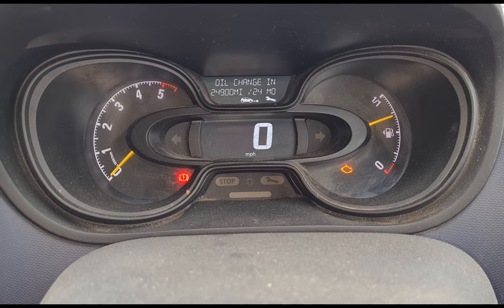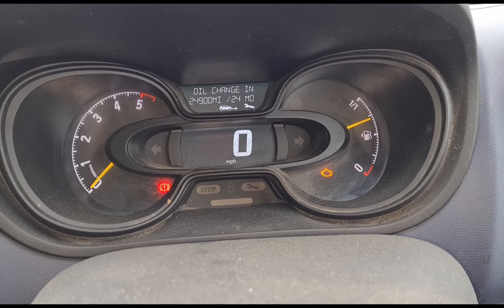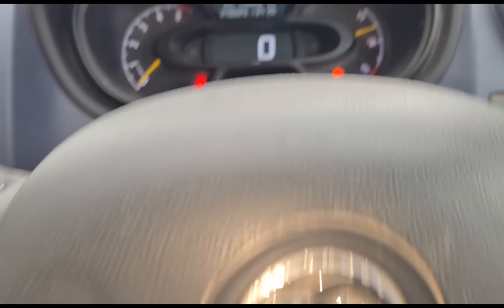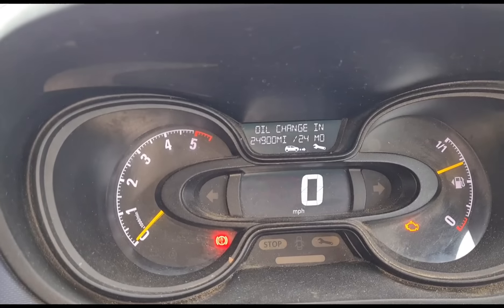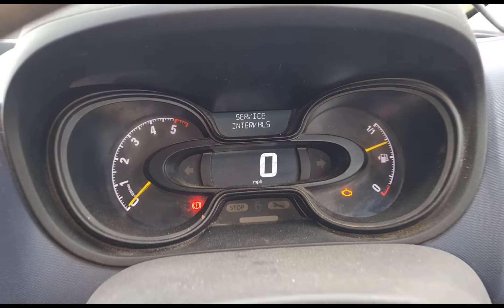The dash shows an oil change due in 24,900 miles — so basically Vauxhall have set these vans to have an oil change either every two years or every 25,000 miles. People going a couple of thousand miles over their service isn't a big deal to them, but when someone goes two, three, or five thousand miles over a 25,000-mile interval, this van has had only two oil changes in 70,000 miles.